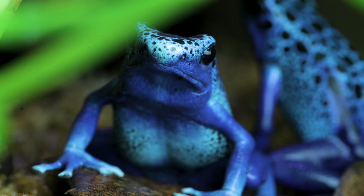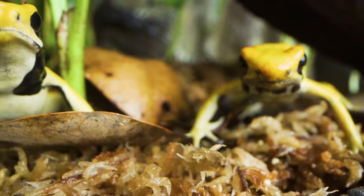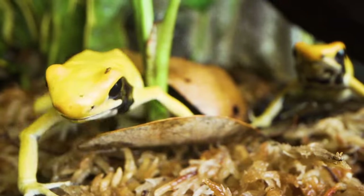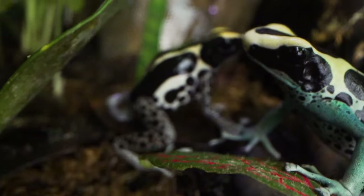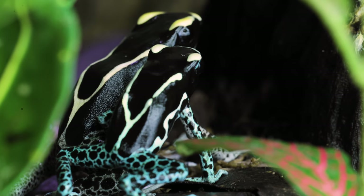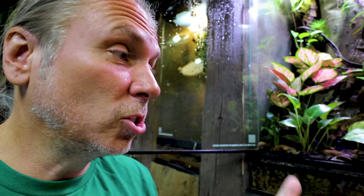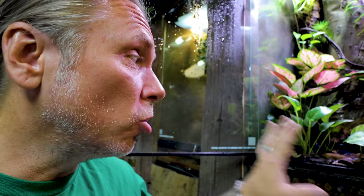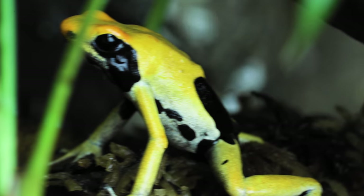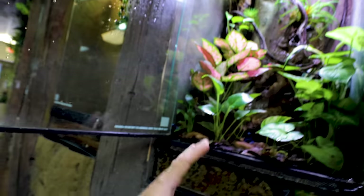So you may ask yourself: Brian, why are you working with animals that could kill you? The truth is, in captivity these guys don't eat those ants with that alkaloid. They eat fruit flies and other things like that which don't have the toxin in them, so they actually have very low toxin levels. All frogs will have a little bit of toxin — even the leopard frog you find in your backyard has some toxin. I could handle these guys and have very little effects. I don't handle them because the oils on our hands can actually hurt the animal itself, so we always wear gloves if we have to service the enclosure.